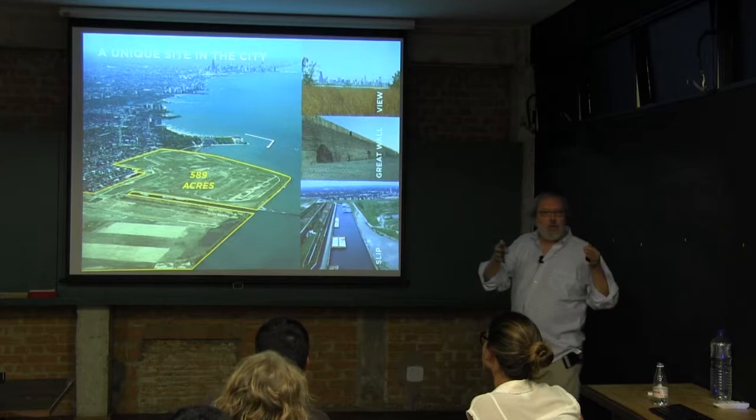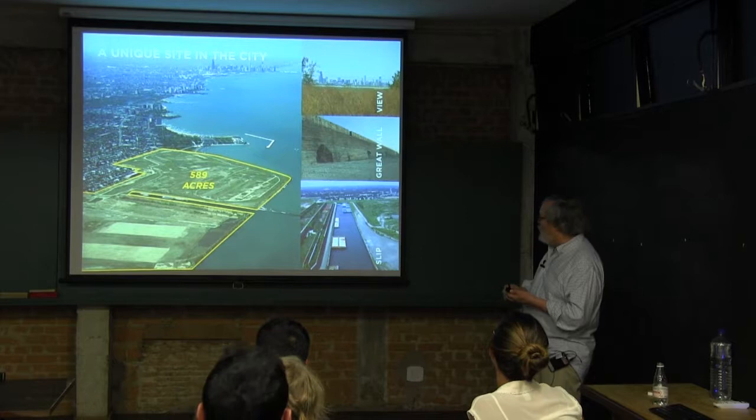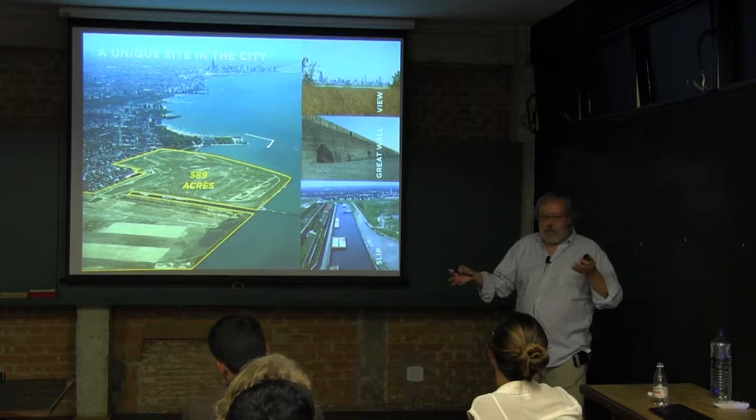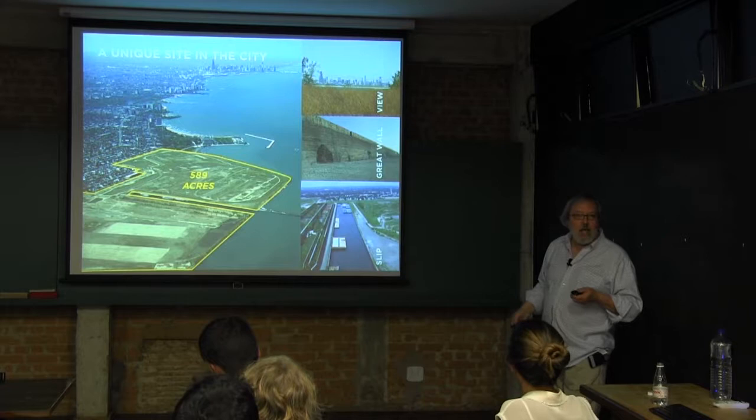Along here you can see these two great walls — the bunkers where raw materials were stored, offloaded from ships in the slip. The idea is to retain these elements as part of embedding the history of the place there as the rest is redeveloped. Here's a side view of one of these great walls, and obviously the site has a view both back to the loop and out over the lake itself.